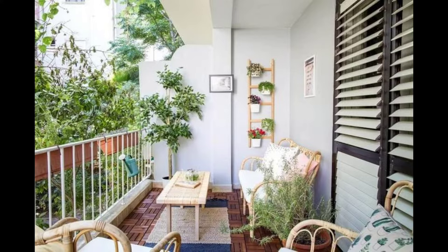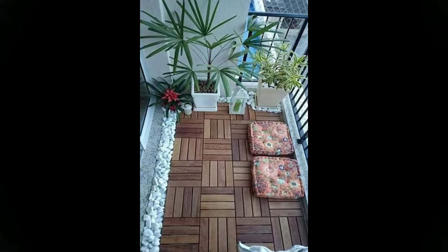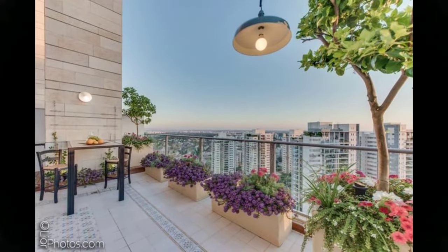With pinewood deck furniture and added height to enjoy the view, this balcony surely makes a powerful statement. We love how the space is sprinkled with a splash of colors as well.